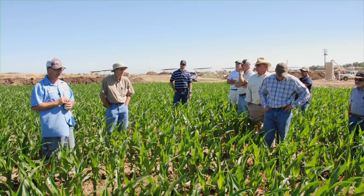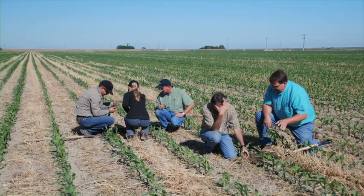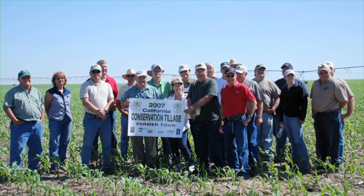Conservation agriculture aims to achieve profitable and sustainable agricultural systems and improve the livelihoods of farmers while conserving natural resources.